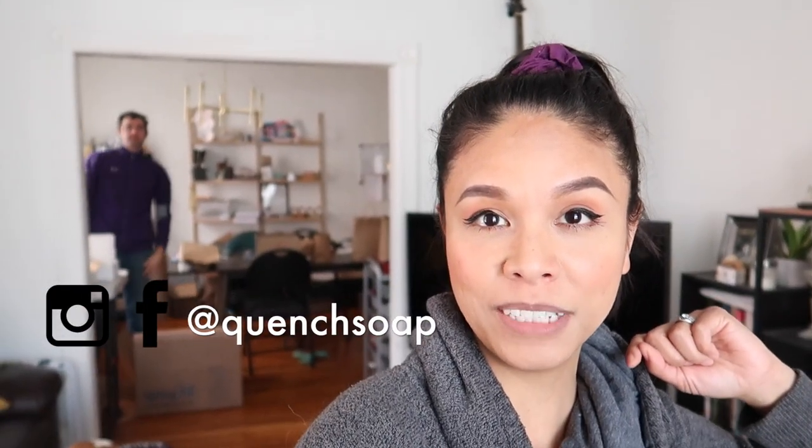If you are new here, hello! My name is Jerica and I am the creator and owner of Quench, along with my husband who is back there putting together bath bomb sets. On this channel we talk everything soap and bath bomb business — making the product, selling the product, all the behind-the-scenes stuff. If that's what you're into, subscribe. And everyone who has already subscribed, you guys are the best.